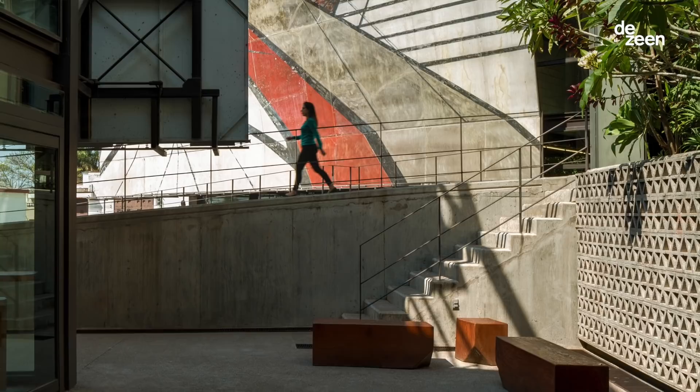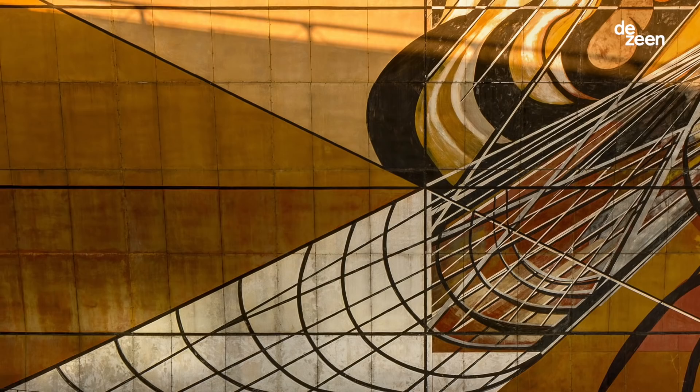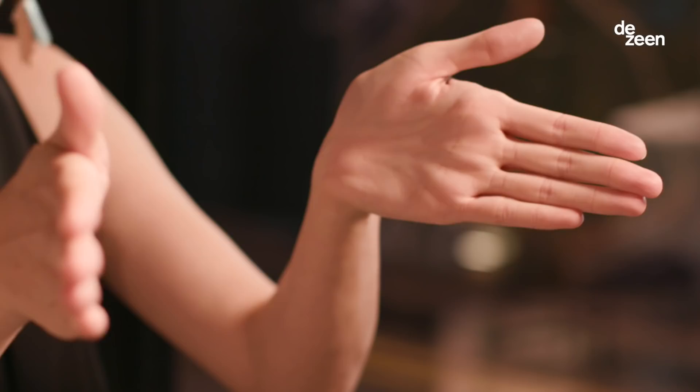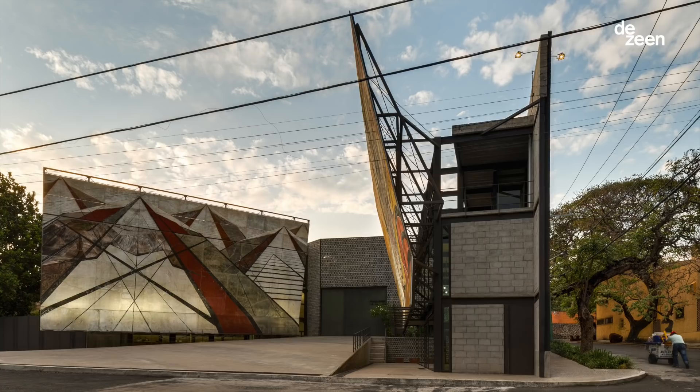The first thing that struck me was this courtyard where David Alfaro Siqueiros was painting his murals. It was really interesting to see how these monumental public art pieces were inside the building — so it was just about rotating it, opening the courtyard so they could return to their original public art spirit.